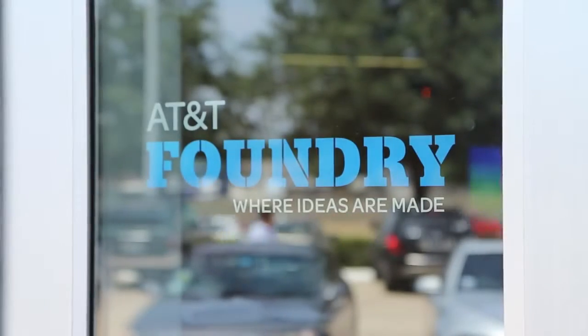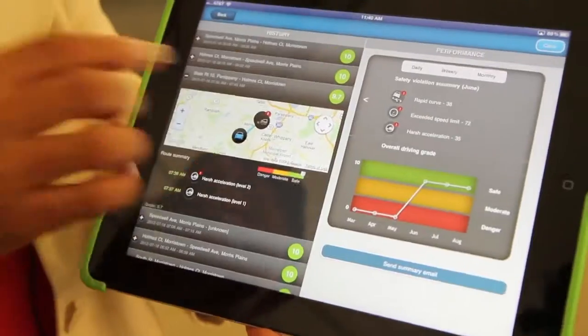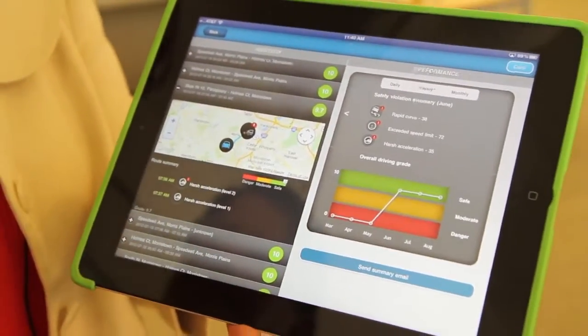We're also showcasing a little bit of the future with our AT&T Foundry products that customers will be able to preview here. It will show them how in the future AT&T will be able to bring their family even more peace of mind while driving.